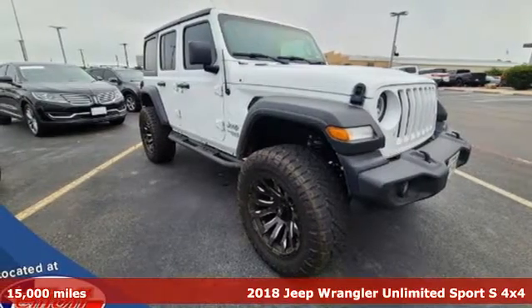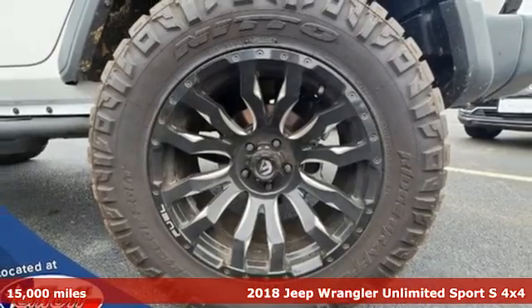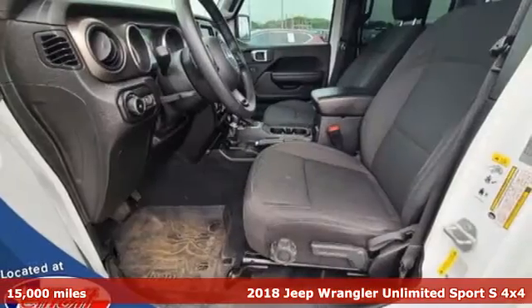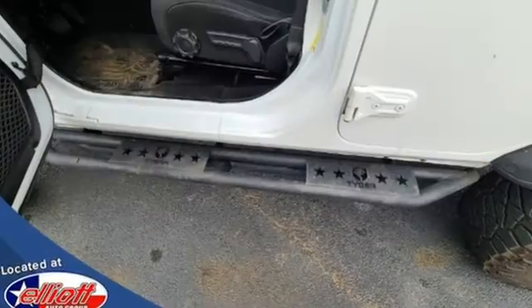Here's a 2018 Jeep Wrangler Unlimited. This Wrangler is the right balance of style and purpose, and with four doors it's easy for everyone to join in on the fun. Plus it offers an exciting list of features.